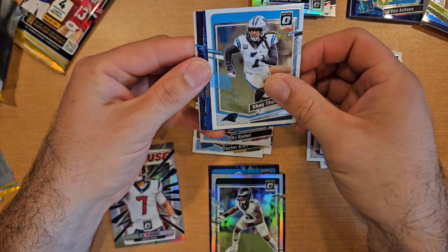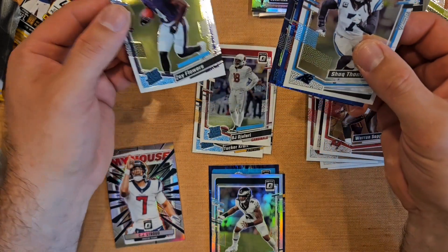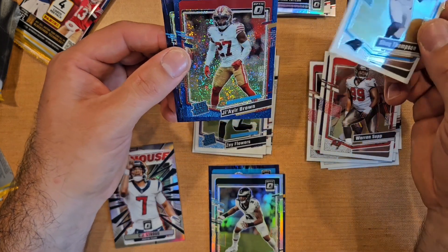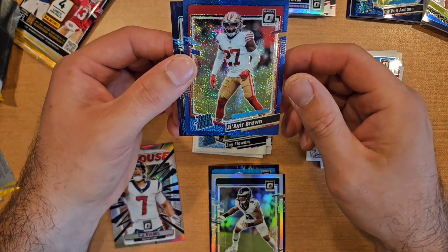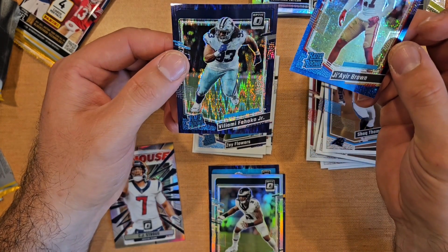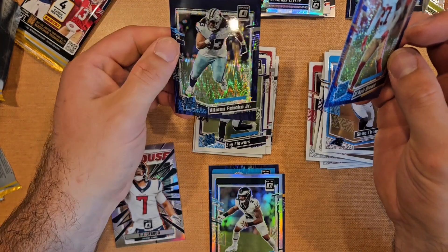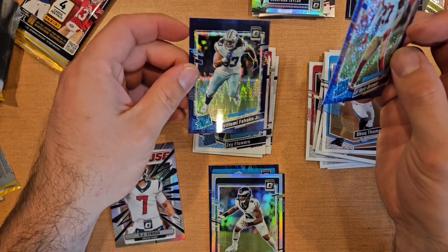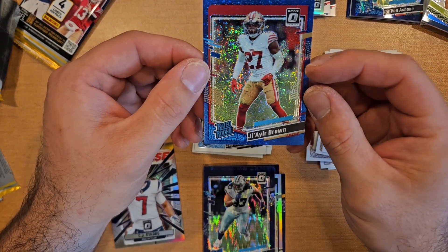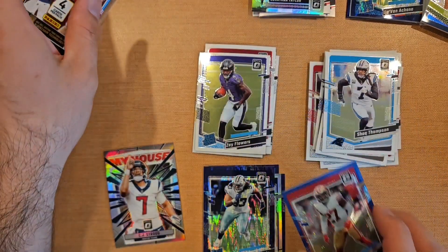Shack Thompson — and I think that's some kind of safe flowers, a decent quarterback. Nice little box. Vilami Fehoko — wonder if he's related to the other Fehoko. Mr. Brown on the sparkle speckle, 49ers safety, not numbered but definitely cool.